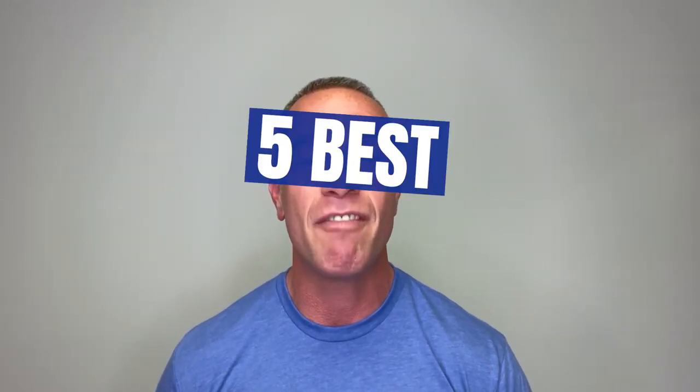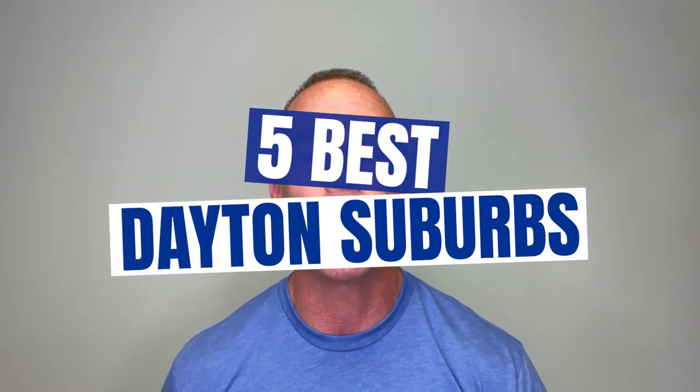So you're thinking about moving to Dayton, Ohio, and you don't know where you're going to live. Well, you've come to the right place. Today, we're going to unpack the five best suburbs to live in in Dayton, Ohio.